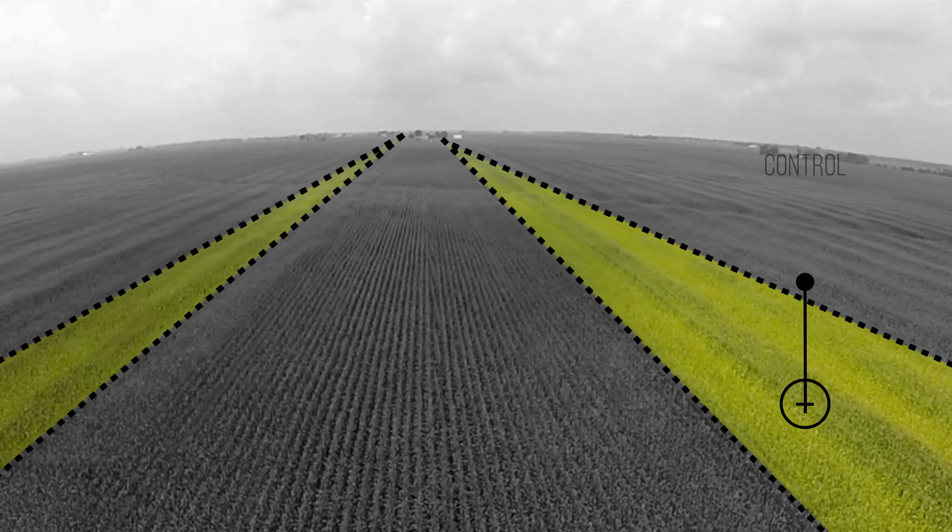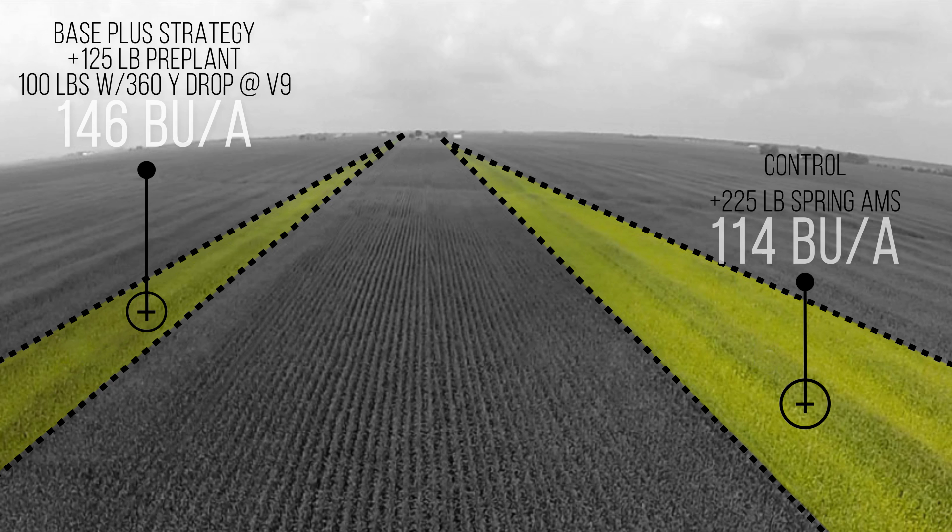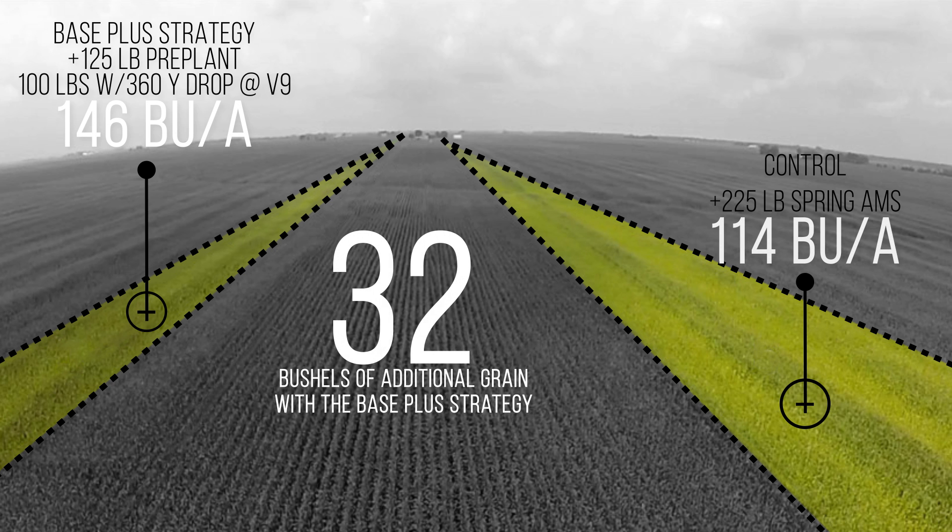Here's a control strip with 225 pounds of ammonium sulfate applied just before planting. And here's the base plus treatment: 125 pounds pre-plant followed by 100 pounds of 28% nitrogen at V9. The result? 32 bushels of additional grain with the base plus strategy — a $100 per acre response. And the fact is, the later you go with nitrogen application, the stronger the yield results.